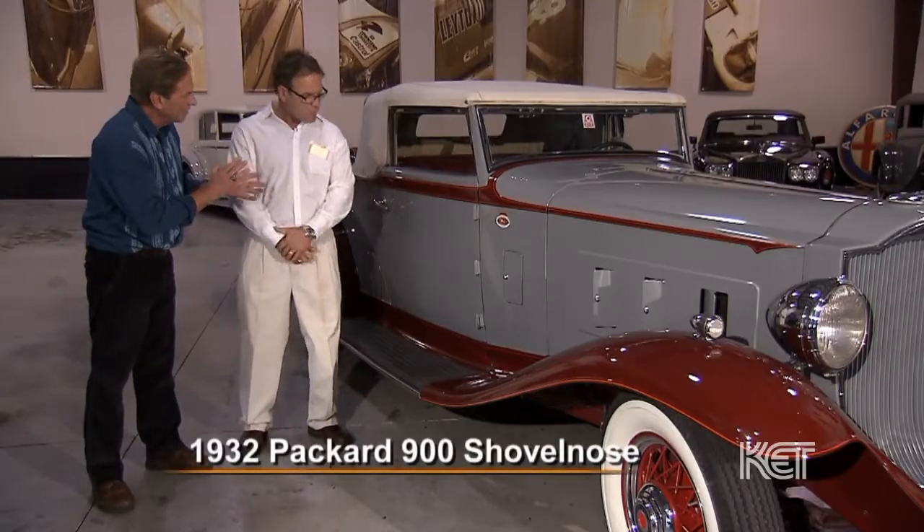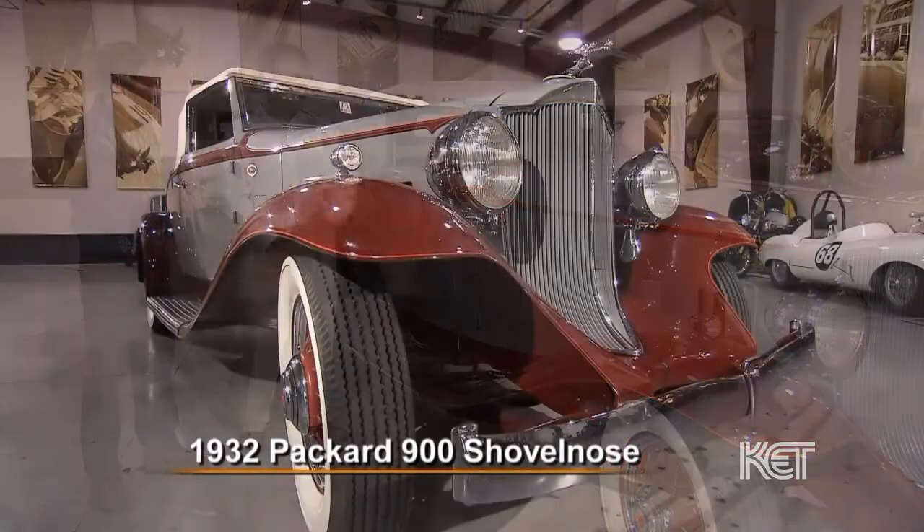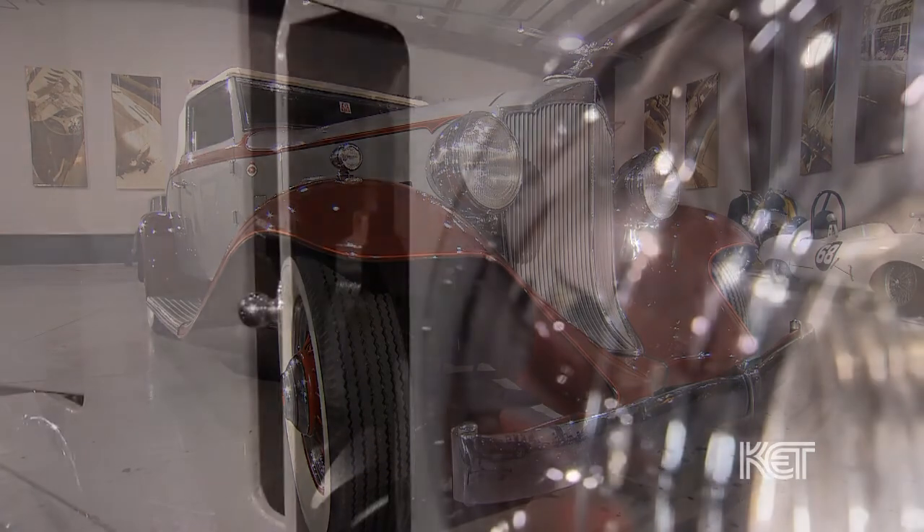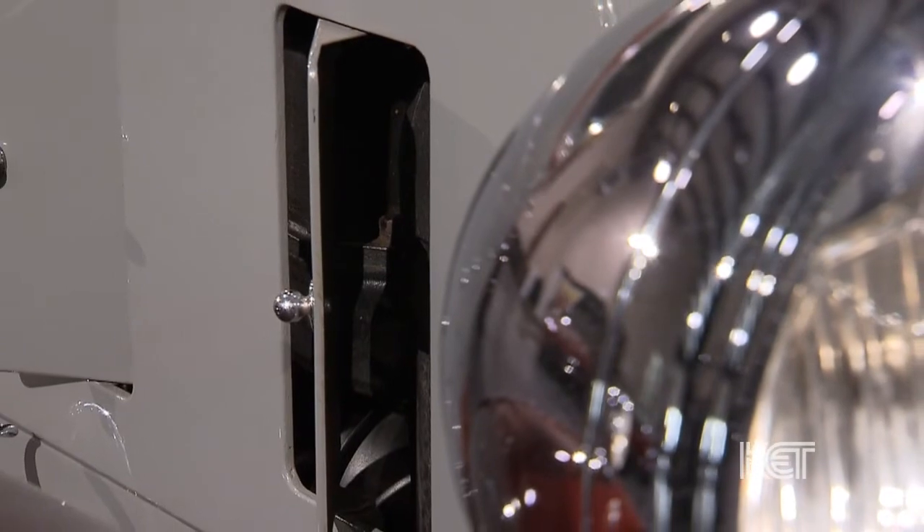We deduct points for imperfections in paint and finish. Well, this is a Packard — what year? This is a 1932 Packard 900 shovel nose. To me, it's immaculate. I don't know what I would find wrong with it, but you have a different eye.